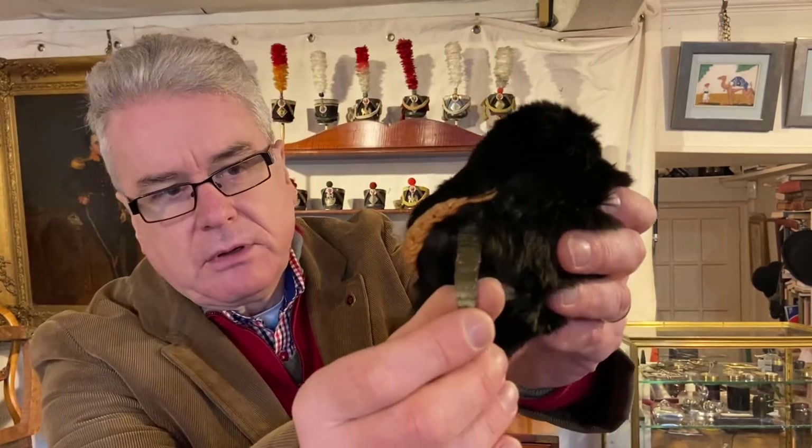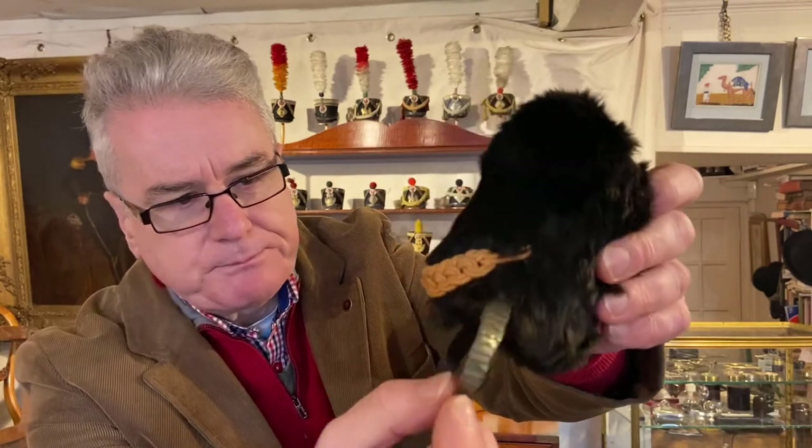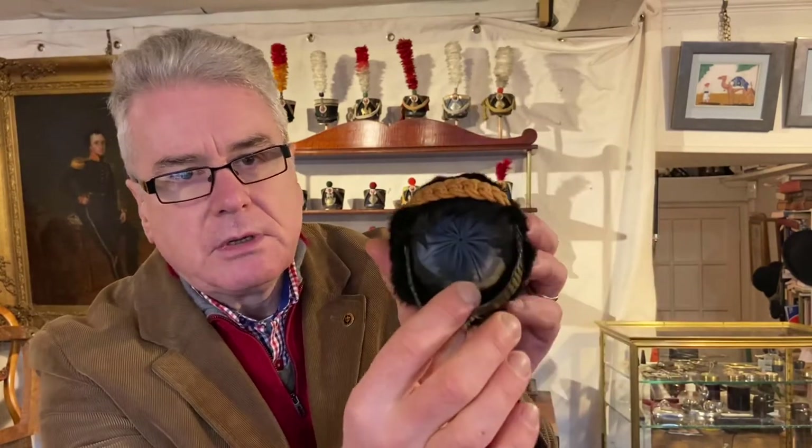This busby is probably the most recognizable of Napoleon's armies, also Imperial Guard, and it's a Horse Grenadier. Again just beautifully made — you've got the Grenadier's badge on the top, a wonderful chin strap lined in leather with brass scales, and the label to the inside, beautifully made.